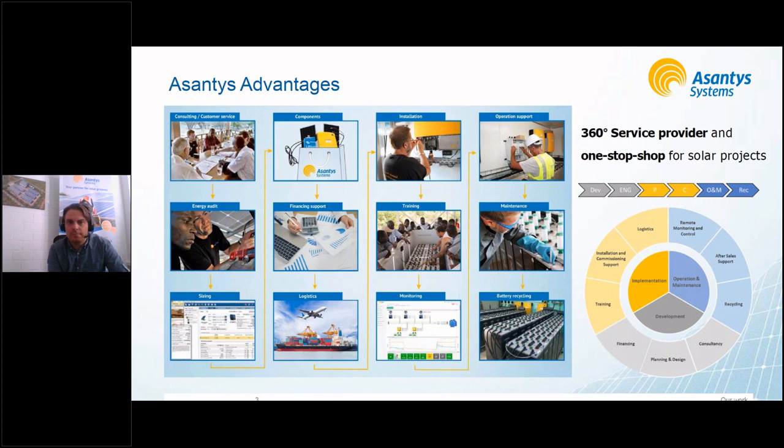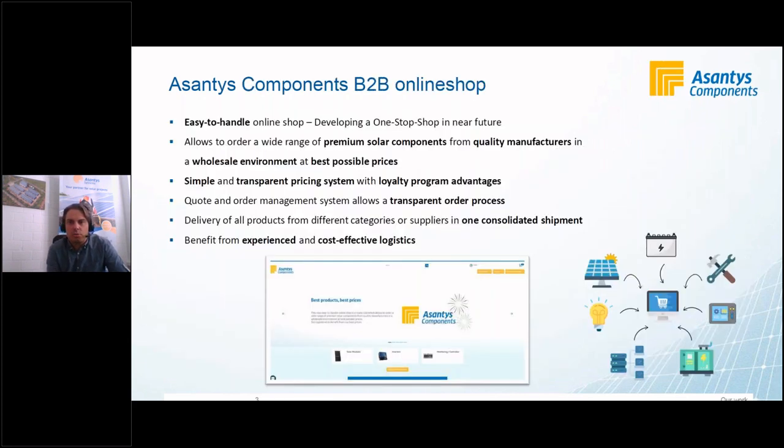One action we've taken in recent years is developing a business-to-business online shop. For partners and solar companies who have engineering capacity in-house and are only looking for products from high-quality suppliers, they can access our online shop and get direct access to our competitive pricing conditions from suppliers. The engineering part is removed; we still offer logistics and the products themselves at very competitive pricing. The process is transparent and easy to handle — visit the Asantys online shop to give it a try.